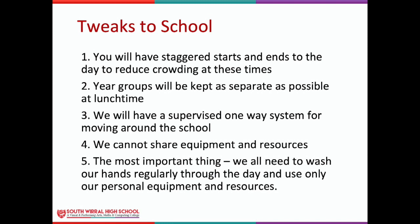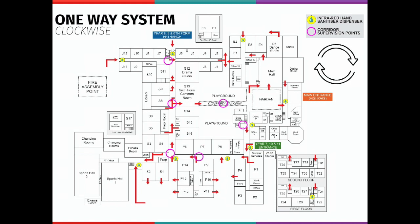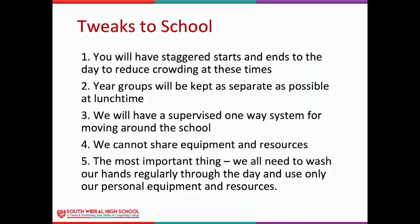Firstly, you'll have a staggered start and end to the day, aimed to reduce crowding at these busy times. Number two, year groups will be kept as separate as possible at lunchtime. Number three, we'll have a supervised one-way system for moving around the school. Number four, we will not share any equipment or resources. And number five — the most important thing of all — we will wash our hands on entry, regularly throughout the day, and use only our personal equipment and resources at all times.